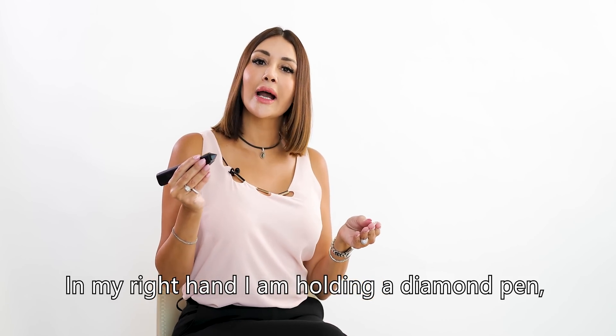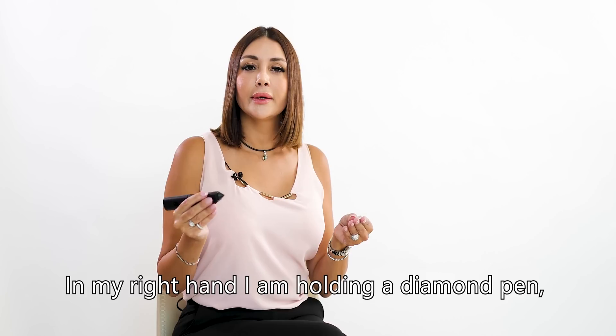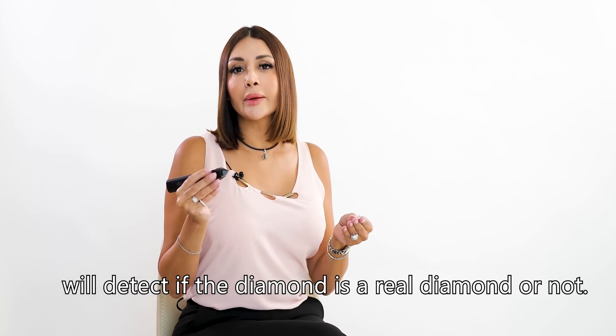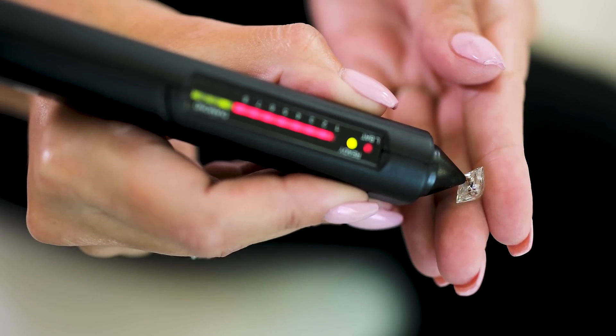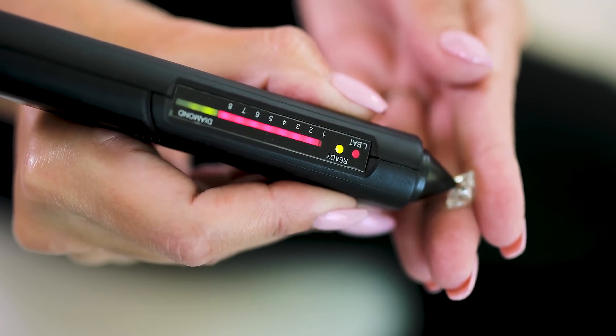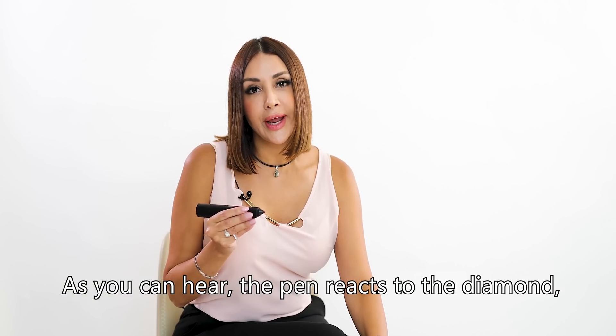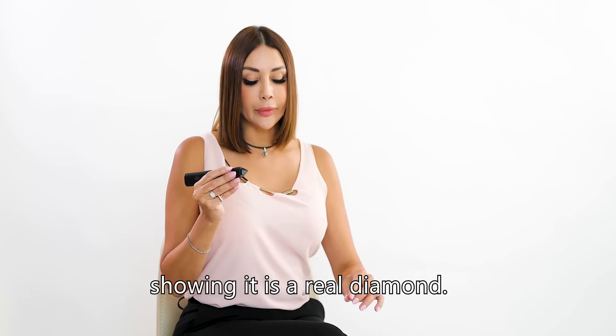In my right hand I'm holding a diamond pen. This will detect if the diamond is a real diamond or not. As you can hear, the pen reacts to the diamond, showing it is a real diamond.